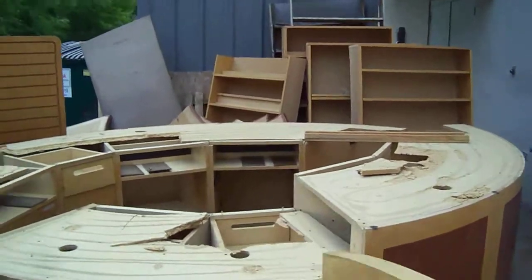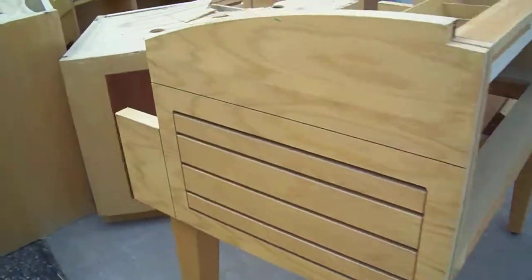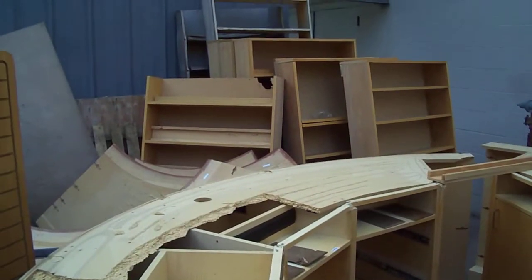Look at all the bookshelves that are thrown away. This is ridiculous. Magazine racks, and filtered ink. Oh, there's counters over there too.